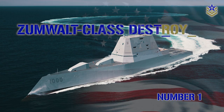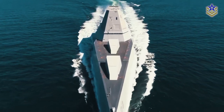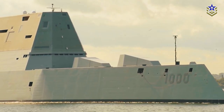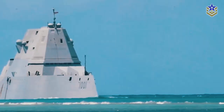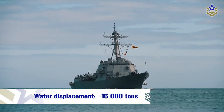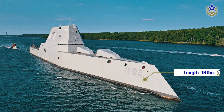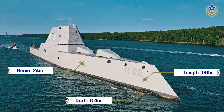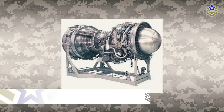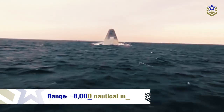Number 1: the Zumwalt-class destroyer from the USA. The Zumwalt-class destroyer is a class of guided missile destroyers in the United States Navy, introduced in 2016, with three ships currently in service. It is notable for its advanced design, featuring stealth technology that minimizes its radar cross-section and a unique hull form. With a water displacement of almost 16,000 tons on a full load, it has a length of 190 meters, a beam of 24 meters, and a draft of 8.4 meters. The ship is powered by an integrated power system featuring two Rolls-Royce MT-30 gas turbines and two smaller RR-450 gas turbines, reaching speeds of up to 30 knots with a range of around 8,000 nautical miles.